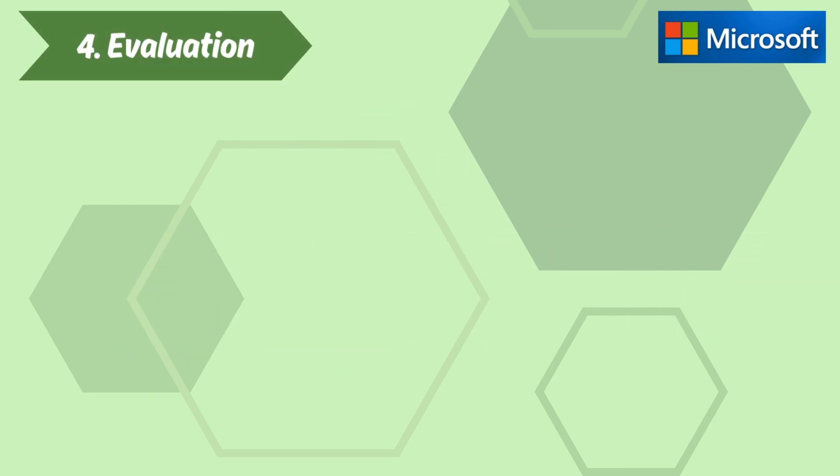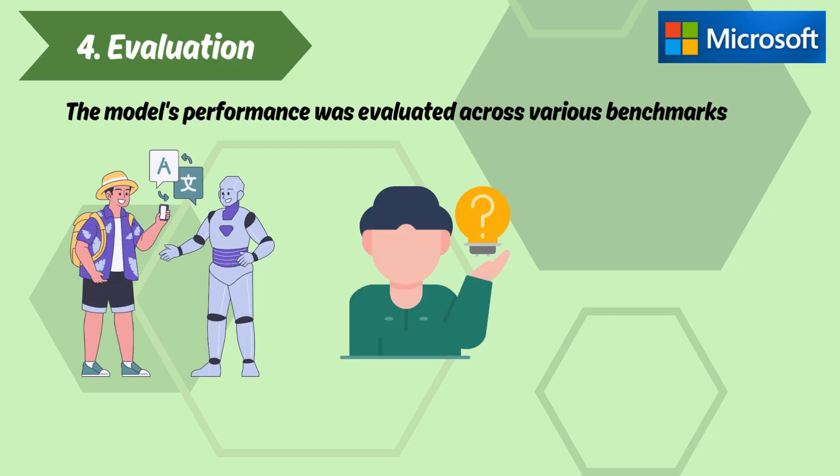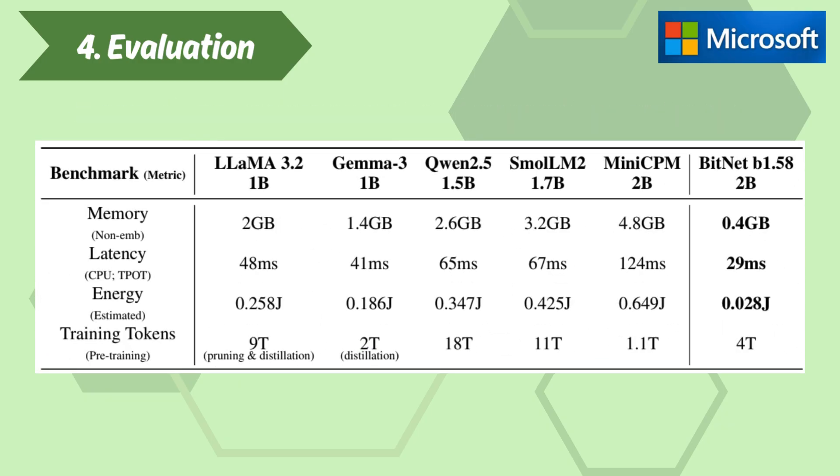Section 4: Evaluation. The model's performance was evaluated across various benchmarks, including language understanding, reasoning, and mathematical tasks. BitNet has the smallest memory footprint at 0.4 GB compared to all other models, the lowest energy consumption at 0.028 GJ during inference, and a latency of 29 milliseconds — lower than many other models — indicating faster performance in real-time applications.